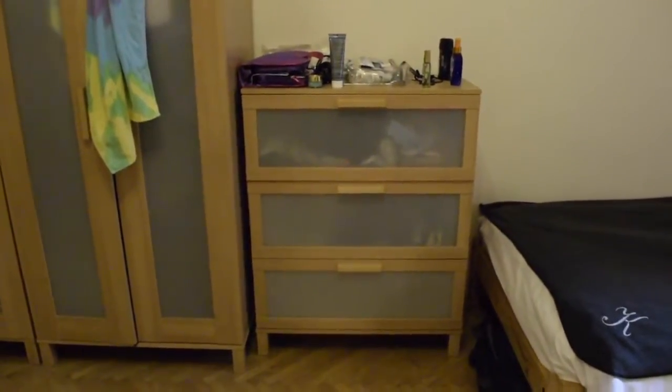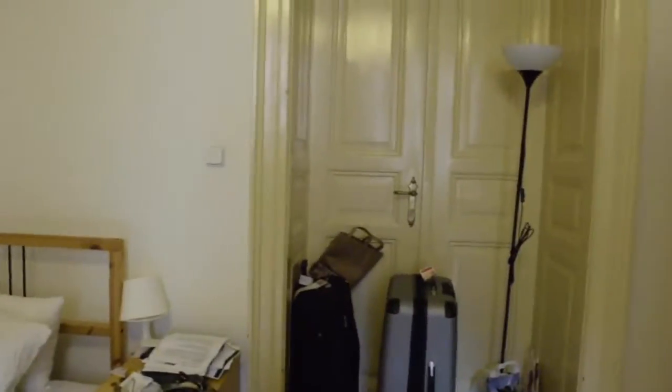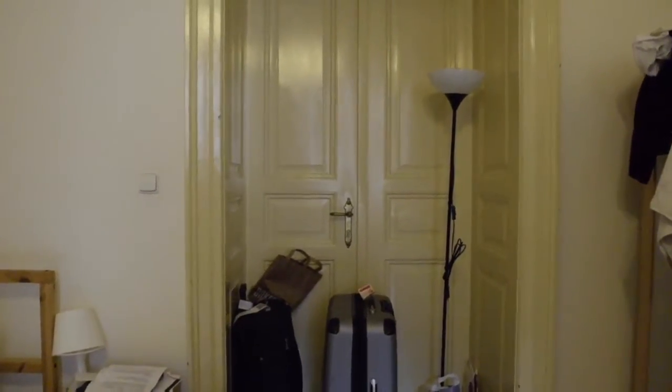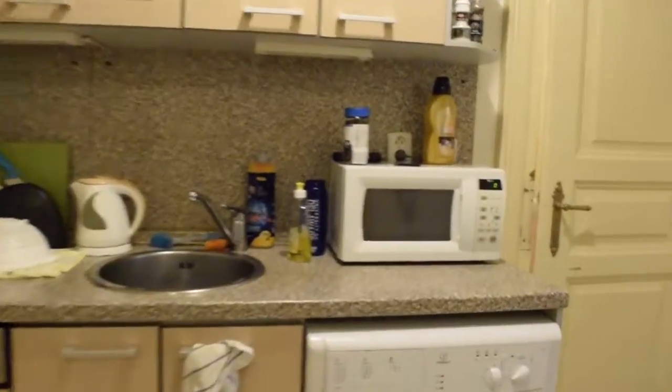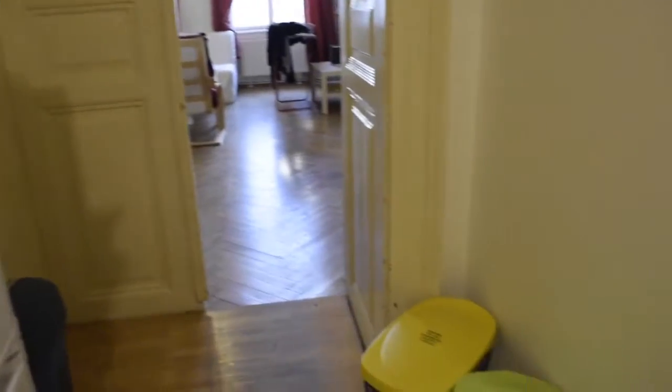We each have a drawer. Here's what our closets look like — you have a lot of storage room, even though we don't really bring that much. And then there's a door to our other roommate's room, but we don't really use that. Here's our fridge, and yes, we do recycle.